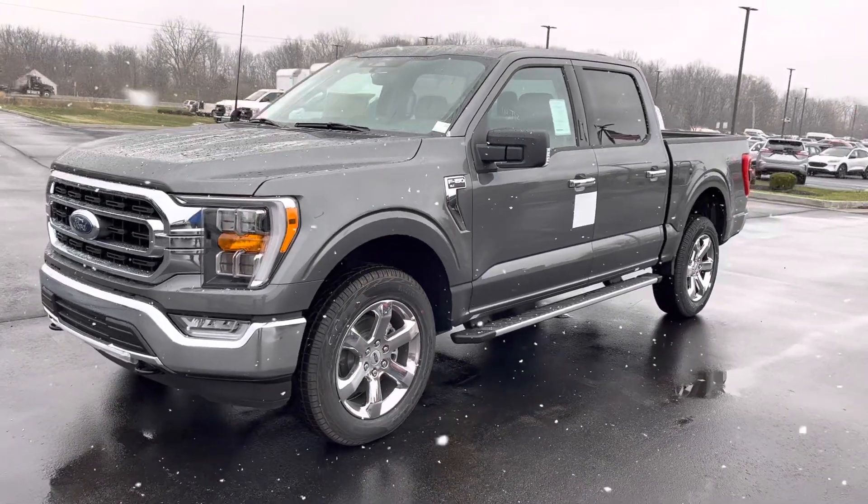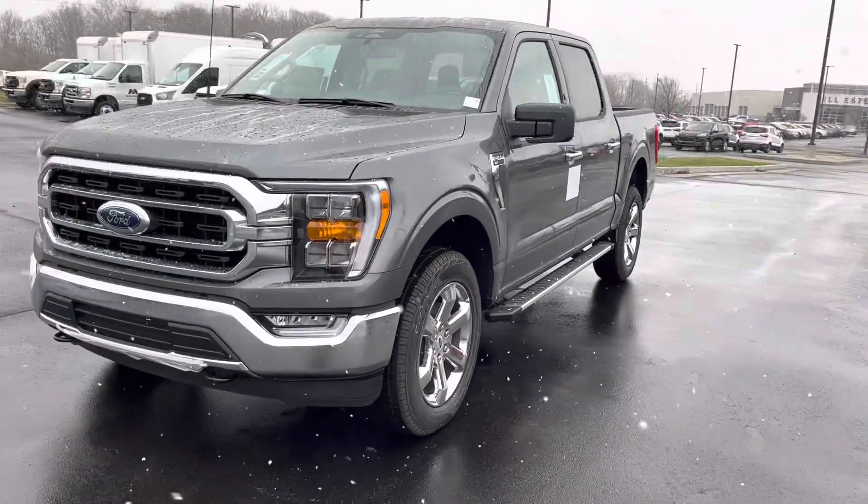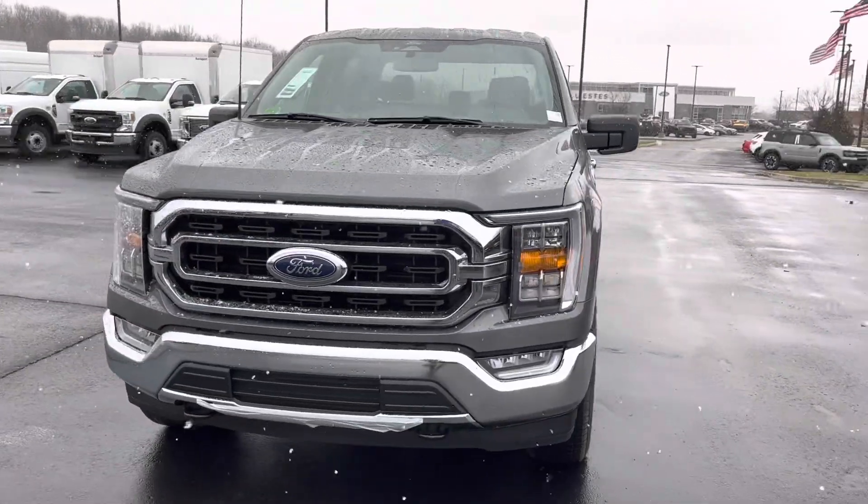Hey, this is Patrick at Bill Estes Ford. I want to send you a quick video on the brand new F-150 you inquired on.